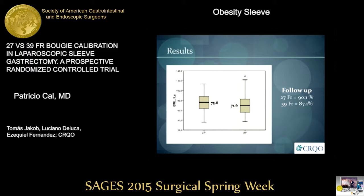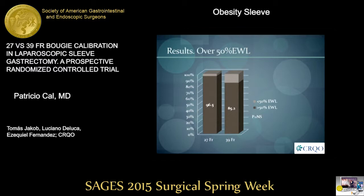Follow-up was 90.1 percent and 87.1 percent. Even though there was no significant difference in weight loss, the box plot graphs show a tendency toward better weight loss in the 27 French group with a lower standard deviation. Also, when we looked at how many patients lost above 50 percent excess weight loss, it was 96.5 percent against 85.2 percent — but again, this was not statistically significant.